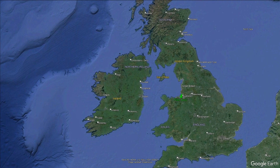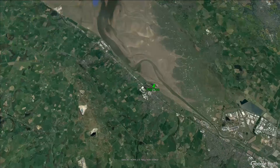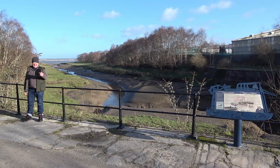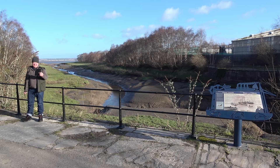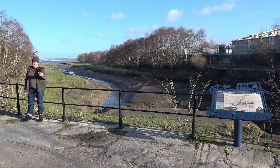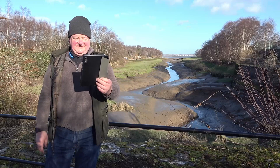The North Wales town of Flint is one of a string of settlements which over hundreds of years were established along the banks of the River Dee Estuary. The whole area is perhaps best described as industrial, and even today is home to hundreds of companies who manufacture and process things. The ground below is rich in minerals, with all manner of things such as iron and lead ores, coal and limestone.